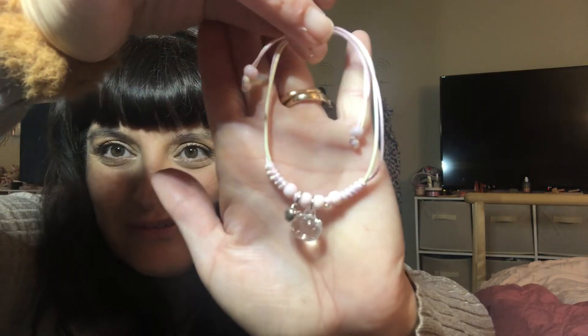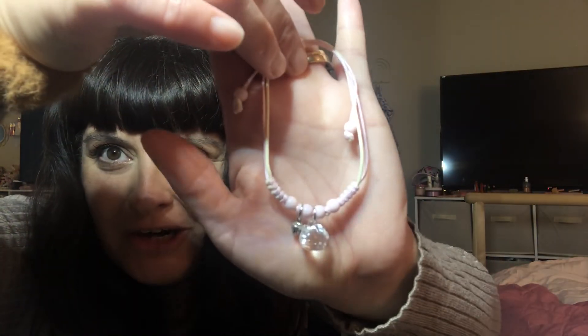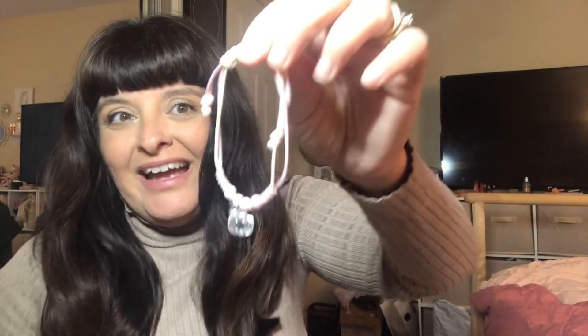Remember, everything will be linked down below so you can find these items yourself. But this is a little bracelet with a Hello Kitty face — a little charm. It's pink and girly and I absolutely love it.